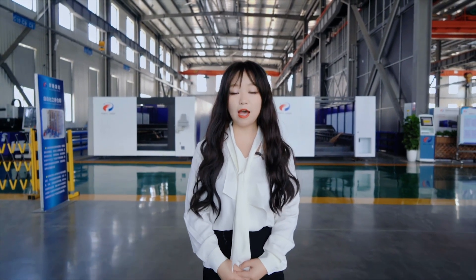Good day everyone. Welcome back to Penta's channel. This is Leia from Penta Laser. It has been a while since I'm here to meet you all and wish you all the best. Penta is the leading high-power laser manufacturer in China. We have supplied nearly half of the high-power laser machines in the market.